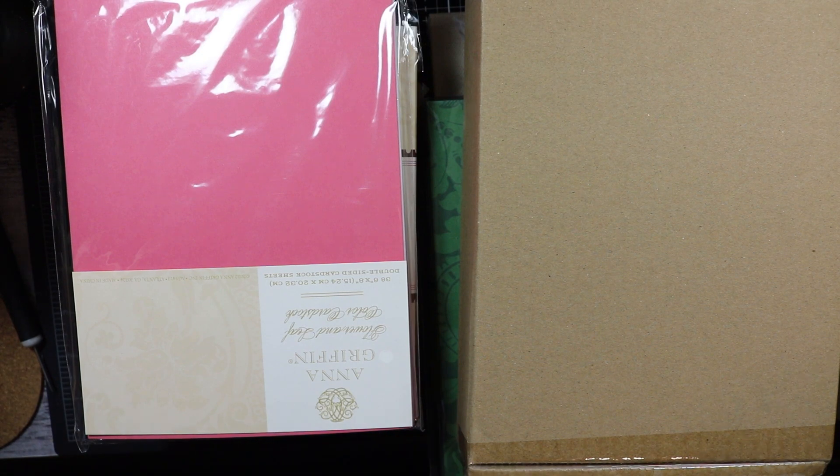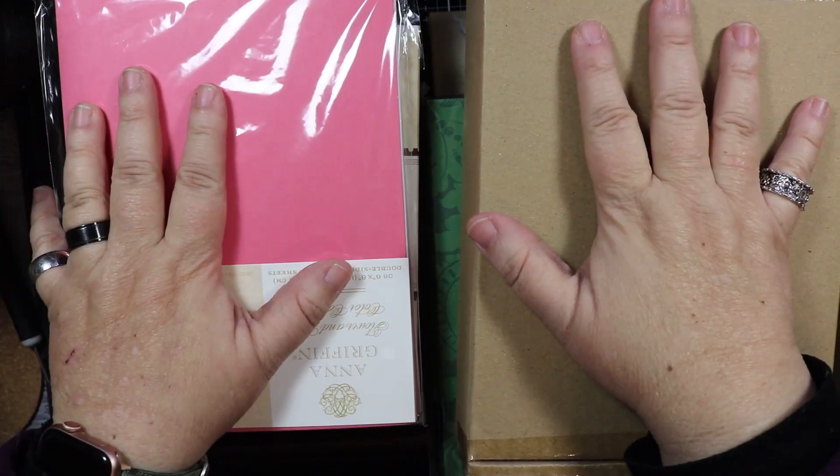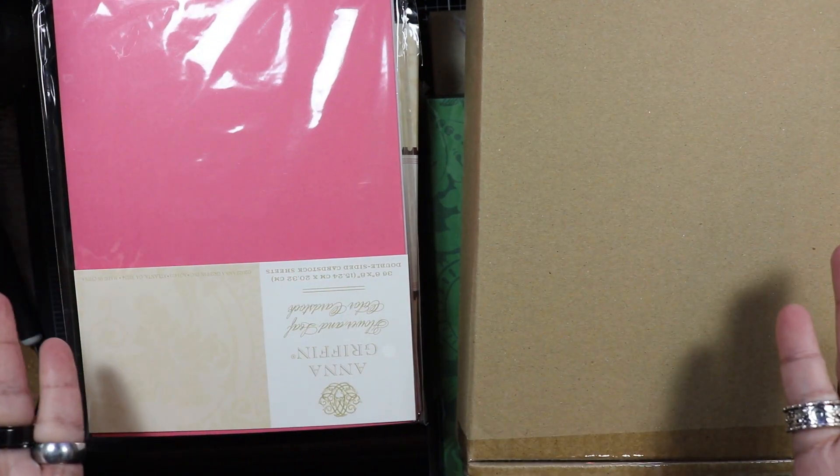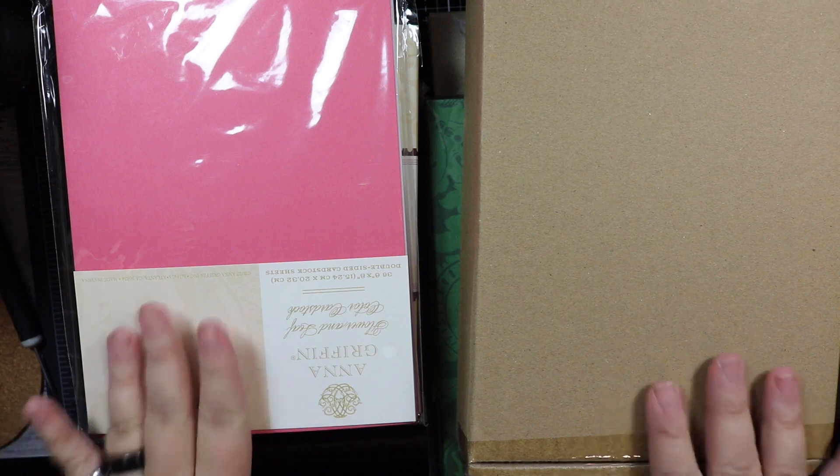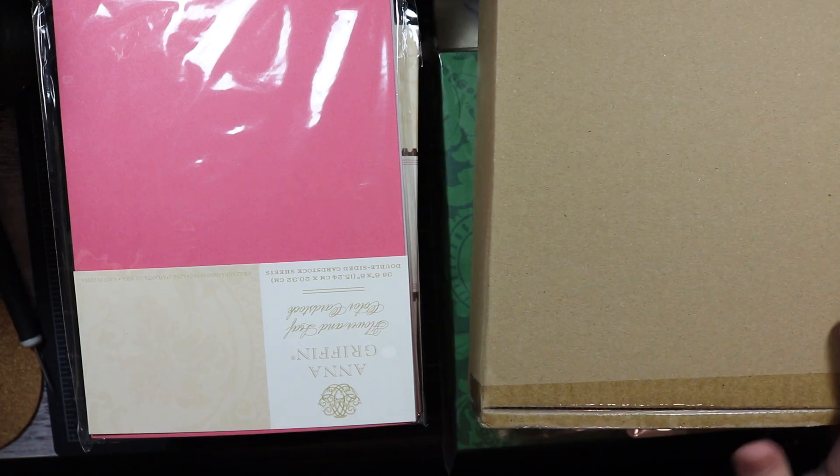Hi everyone, welcome back to my channel! Guess what, I got a haul — this is an Anna Griffin haul that I made over the past two months, because this stuff is a little expensive but it's fun.